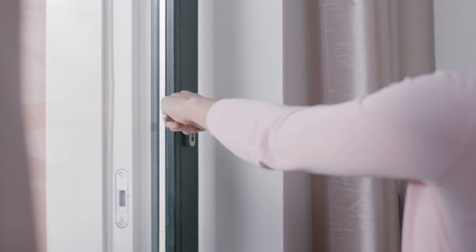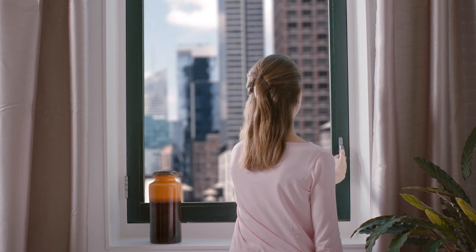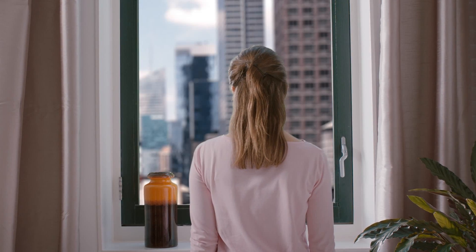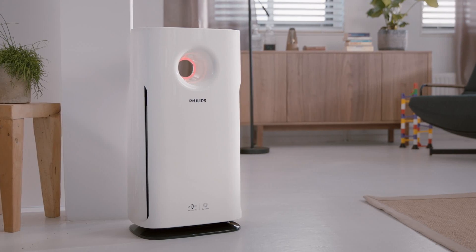The windows might be closed, but the threat of indoor air pollution is already amongst us, invisible to the naked eye, but not to Aerosense.